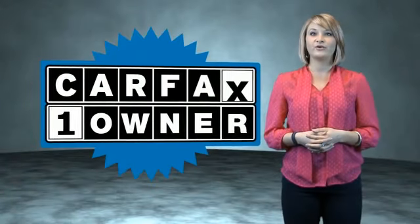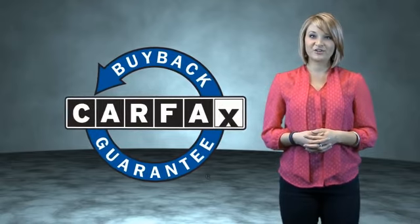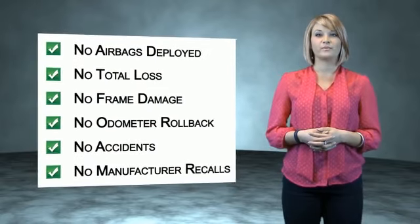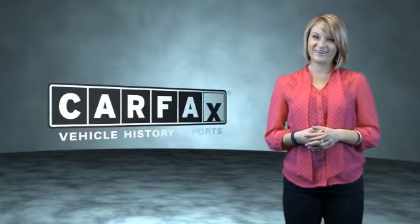This is a CARFAX One Owner Vehicle which qualifies for the CARFAX Buy Back Guarantee. Be sure to find a complimentary copy of the CARFAX Vehicle History Report online or contact the dealership. Just say: show me the CARFAX.